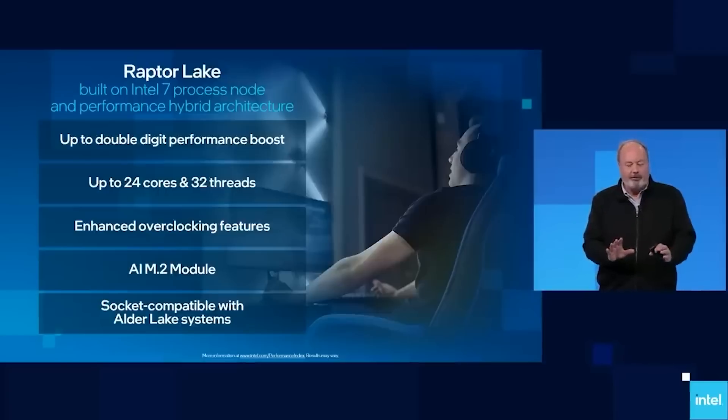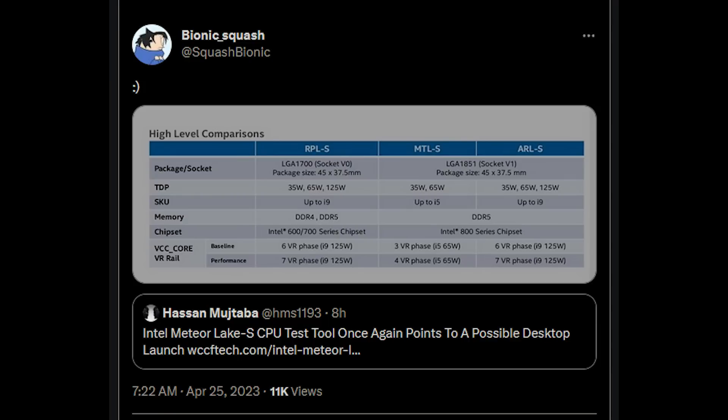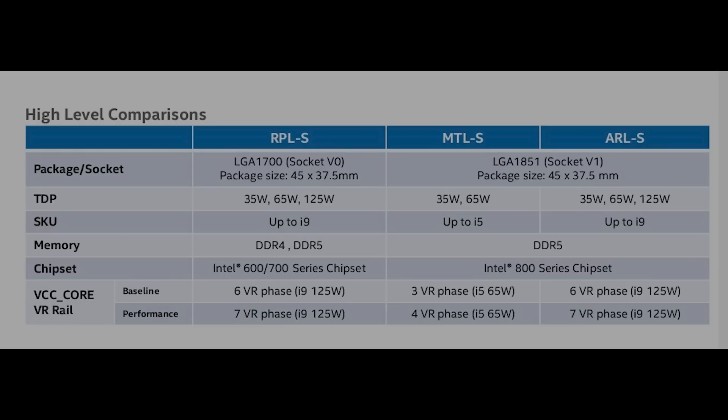There is a very interesting image which has appeared on Twitter thanks to Bionic Squash, and you can see that right now we are indeed in Raptor Lake S territory — LGA 1700. Most of it's pretty well established at this point, since it's an actual product you can buy right now. The SKU goes up to i9 with support for both DDR4 and DDR5.